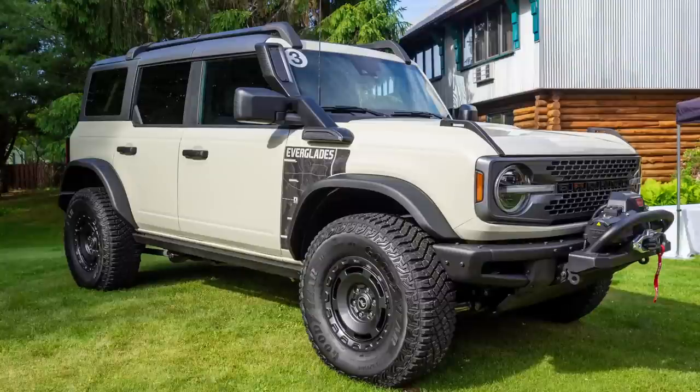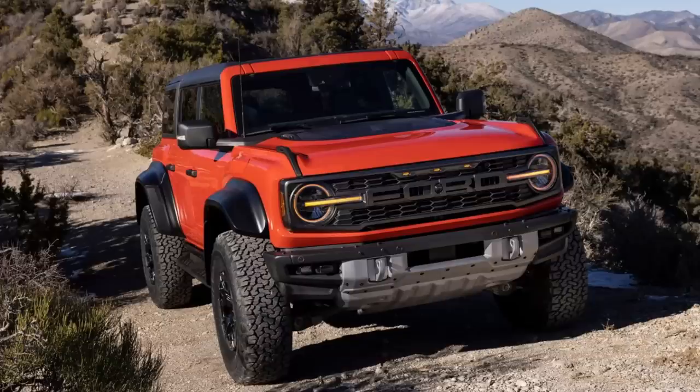I want to add two little bonuses to these color combos: the Everglades version you can buy in Desert Sand, and the Raptor in Code Orange. This is total speculation, but I think eventually special colors like Desert Sand, Robin's Egg Blue, Lead Foot Gray, and Code Orange — after the hype wears down on these special versions — will become colors you can choose on any Bronco model. I'm really excited about where the Bronco is headed and all the new things Ford has coming out for it.